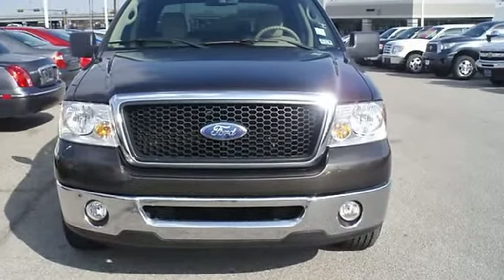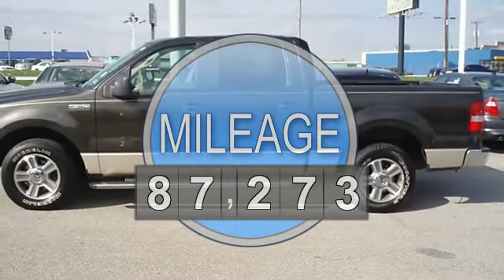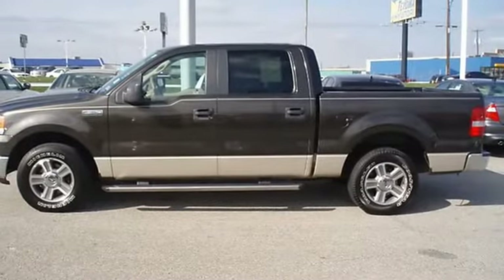Nice options: power windows, power locks, power mirrors, running boards, tow package, bed liner, and much more.